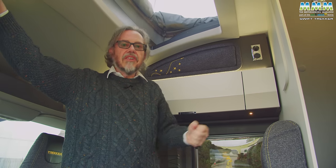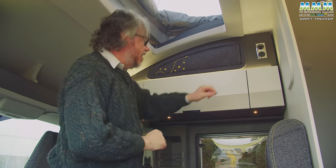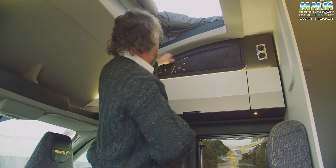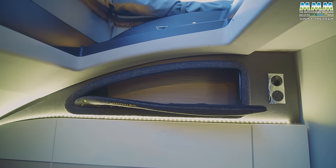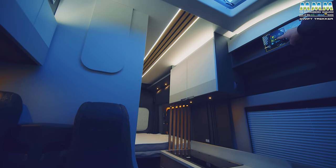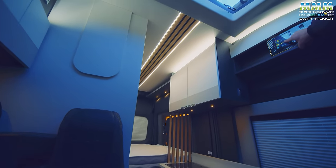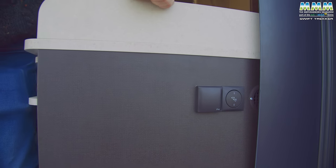This Trekker could so easily have been just another fixed-bed campervan but there are some lovely details. Look at this zipped pocket above the dinette — I think that's ever so neat — and the dimmable strip light right through the ceiling really adds a touch of style. And then there's this mains socket on the back of the kitchen unit, ideal for when you're sitting outside. So all in all, this Trekker isn't just a pretty face.